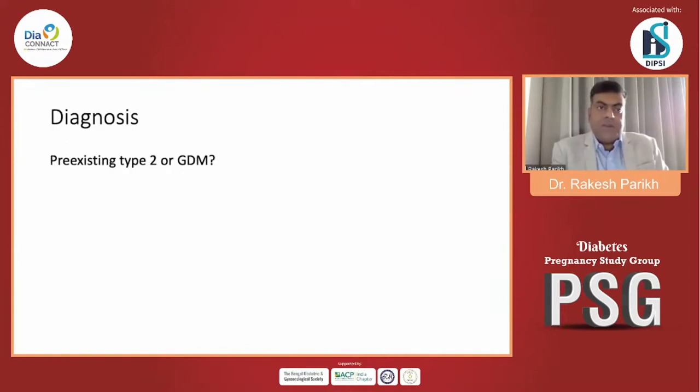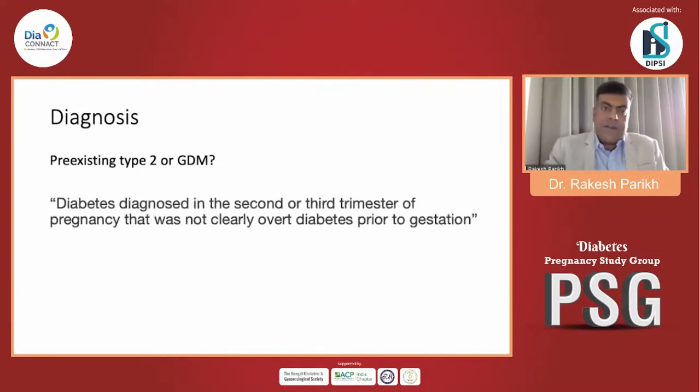Let's start with the diagnosis — is it pre-existing type 2 or GDM? The definition of GDM has recently been revised: we now call a patient GDM only if diabetes is diagnosed in the second or third trimester and was not clearly overt diabetes prior to gestation. This patient was diagnosed in the second trimester, so we can say she has GDM, but how can we be sure whether she had diabetes prior to gestation?